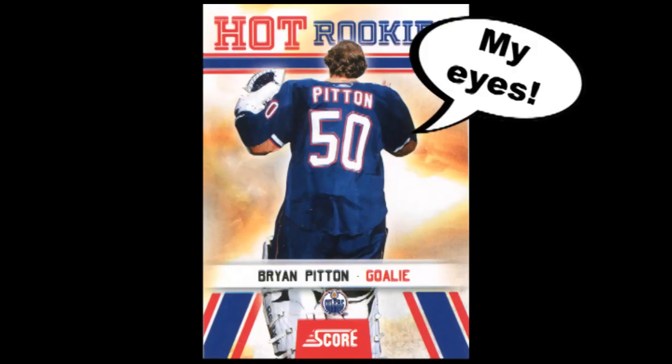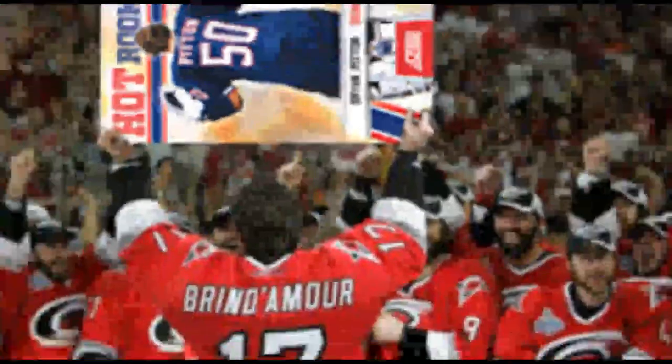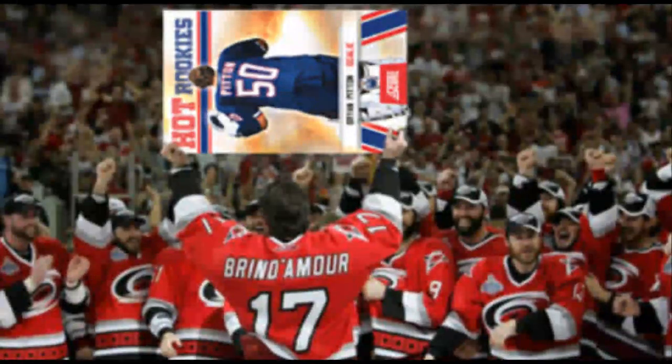Besides, wouldn't he go blind? So, congratulations Panini America, and thank you for making the worst hockey card of 2010.